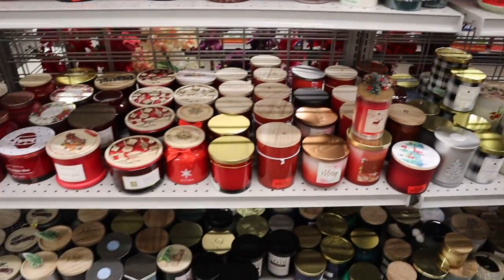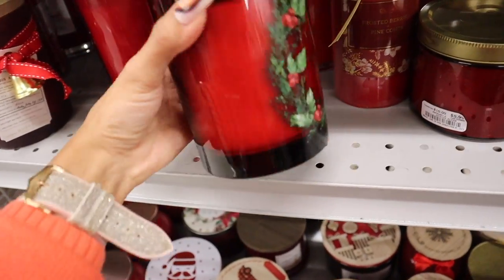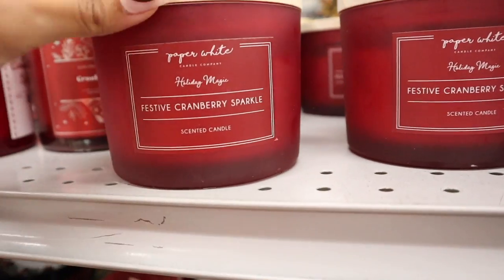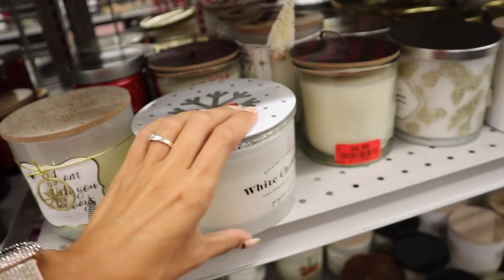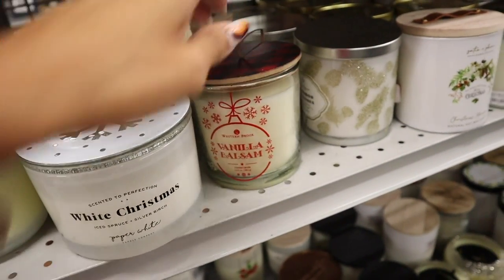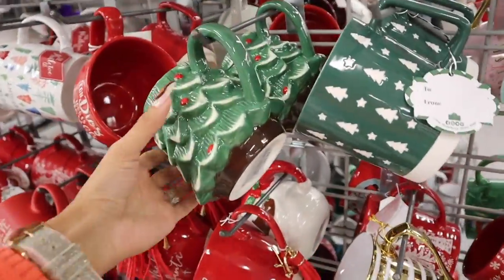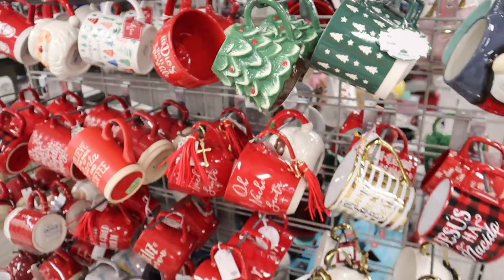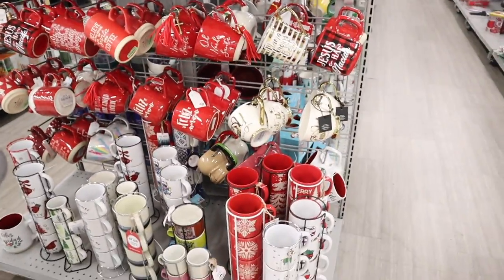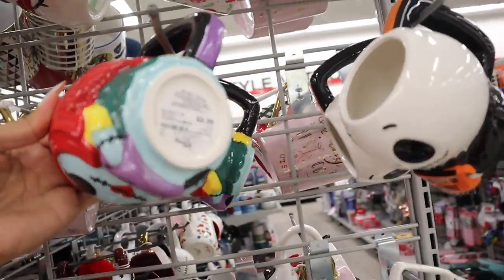For candles, I recommend Yankee Candle, but it looks like most got bought up. Some got marked down — cranberry citron for $8, gingerbread house for $7, a snowman lid festive cranberry sparkle for $7, cranberry for $7, and vanilla for $7. Over at the coffee mugs, there's a cute Christmas tree one — I just got holiday Nespresso pods and can't wait to try them. There's also a fun 'I'll Be Your Nightmare' mug priced at $4.